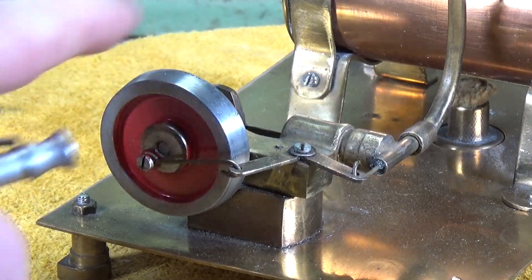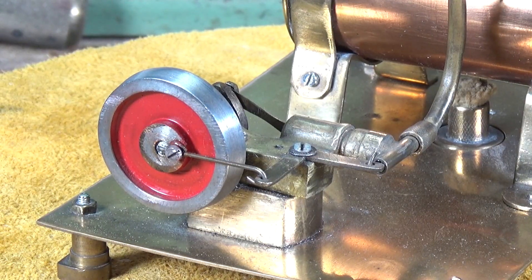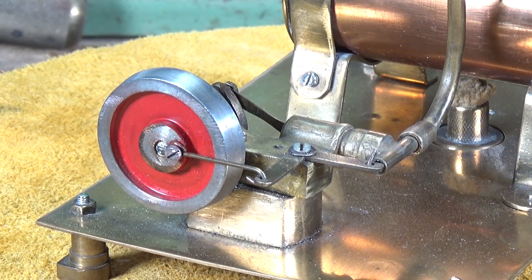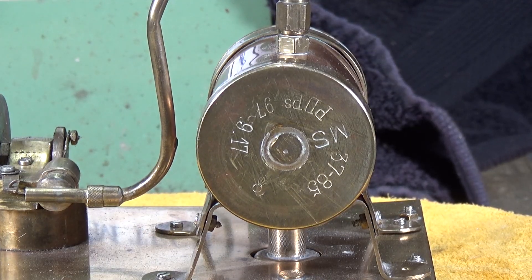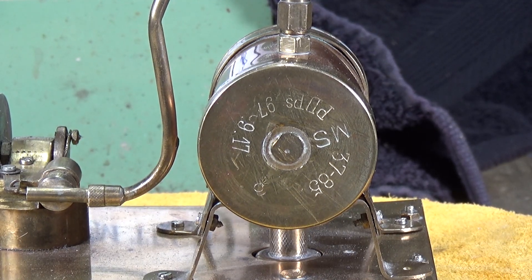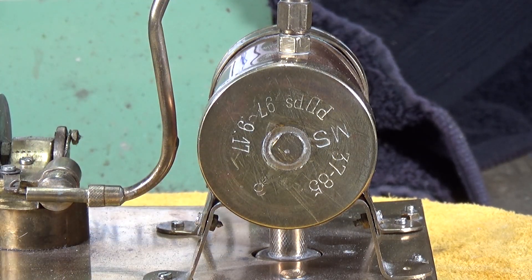This has obviously been scratch built by the looks of it, and I have a feeling that the person who built this was quite into collecting old shell casings. I'll explain why in a minute. This is one of the end caps on the boiler, and as you can see it does rather look like the end cap of a shell. If you look carefully, we've got PDP, which I believe - sorry if I'm pronouncing this wrong - stands for Pinch Art Denny Paris, which was a manufacturer of artillery shells.